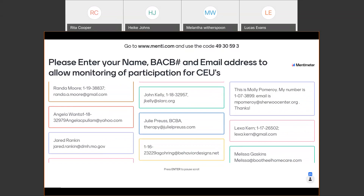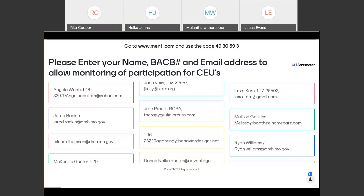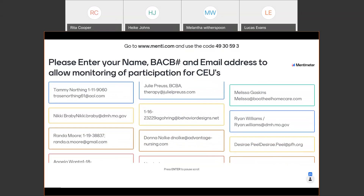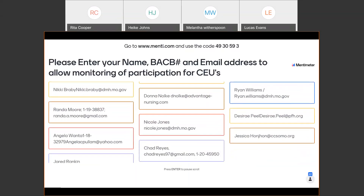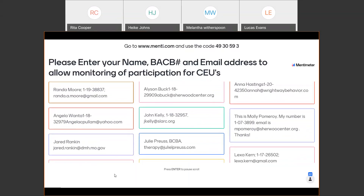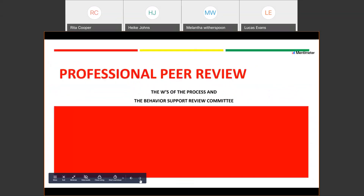We'll give everybody just one more minute. We've got 22 logged in. We'll go ahead and move on. Today we're going to look at professional peer review and the W's of the process and how the behavior support review committee works.